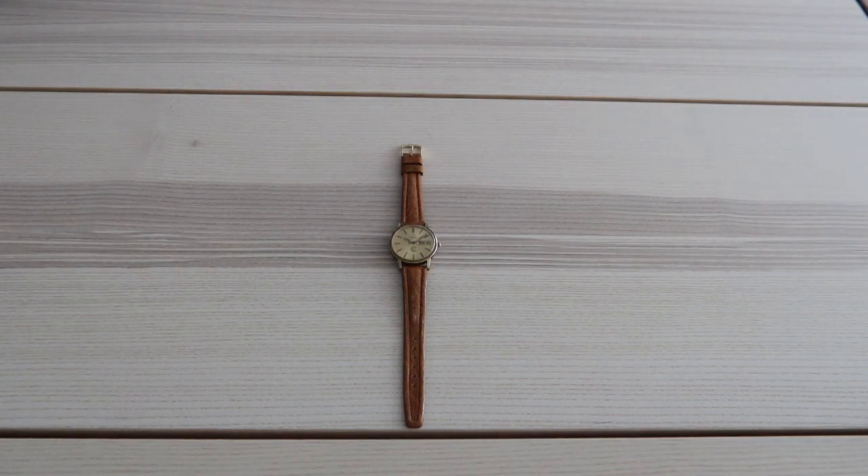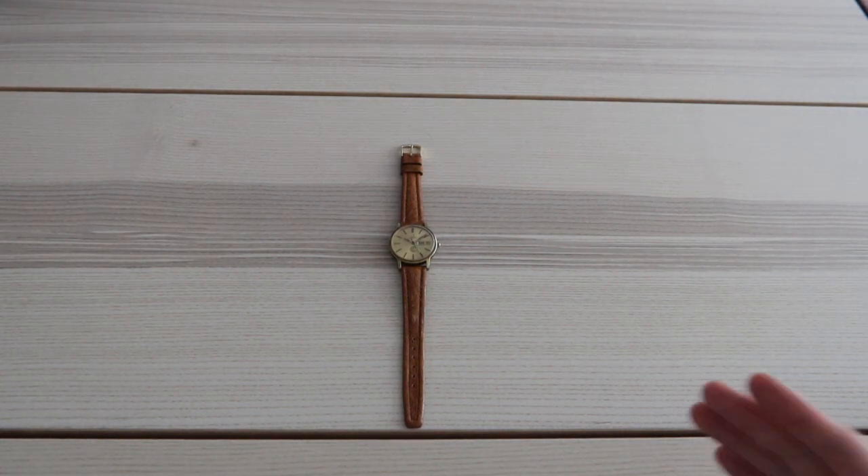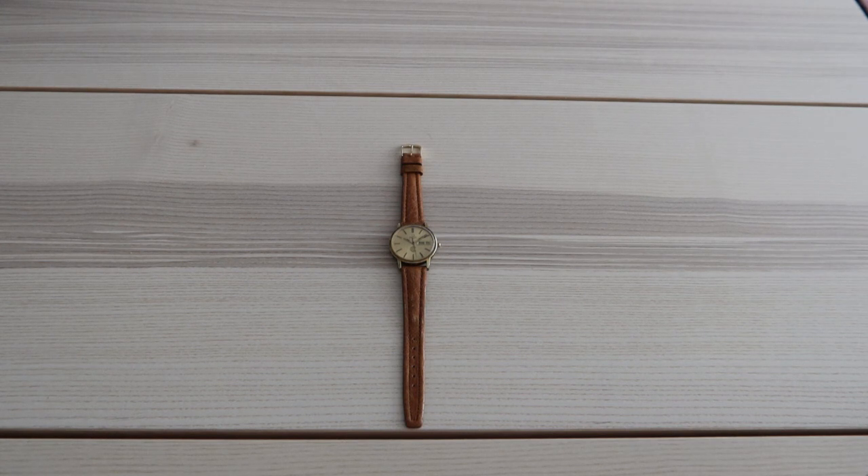To call a watch untouched is a big statement. Collectors are finding it harder and harder to find watches that truly have not been polished, cleaned, or altered from how it came from the factory. So it's hard to state that the Omega that you see in front of you is untouched. But to my eye, this is exactly what this Day-Date is.